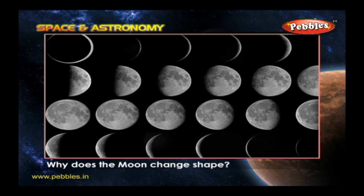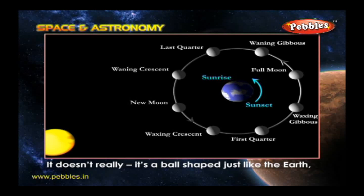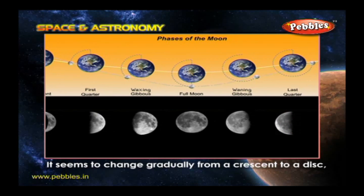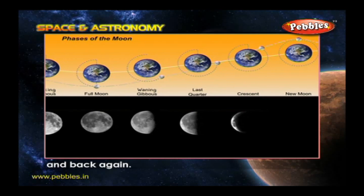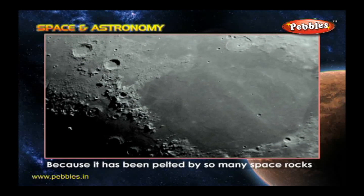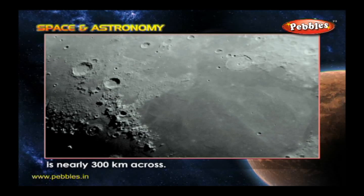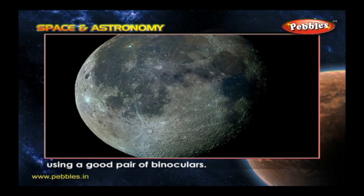Why does the moon change shape? It doesn't really — it's a ball shaped just like the Earth. But as the moon travels around the Earth, you see different amounts of its sunlit half. It seems to change gradually from a crescent to a disk and back again. Why does the moon have so many craters? Because it has been pelted by so many space rocks and has no atmosphere to protect it. One of the biggest craters, called Bailey, is nearly 300 kilometers across.